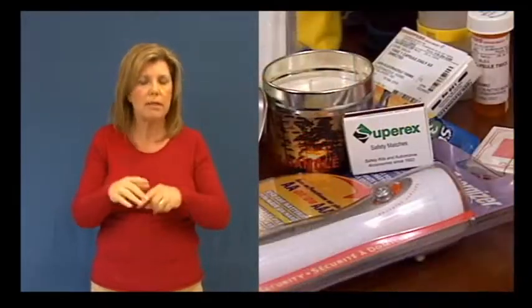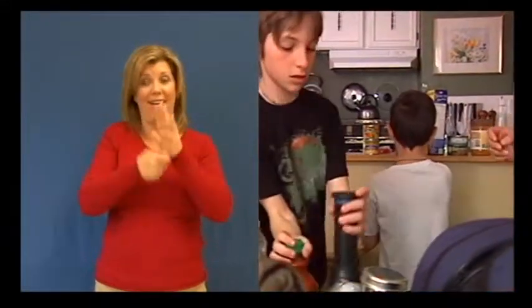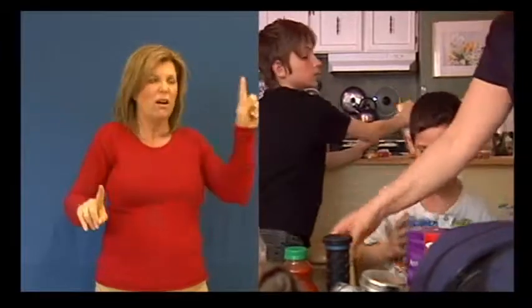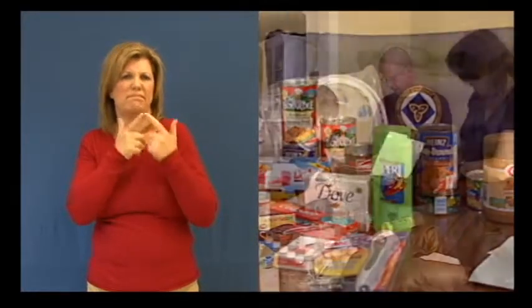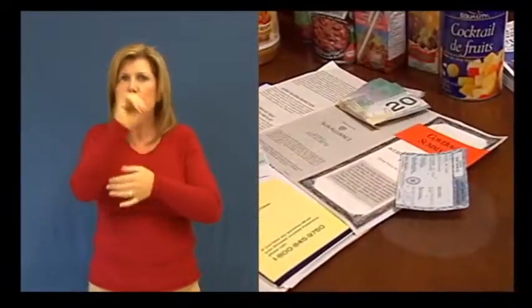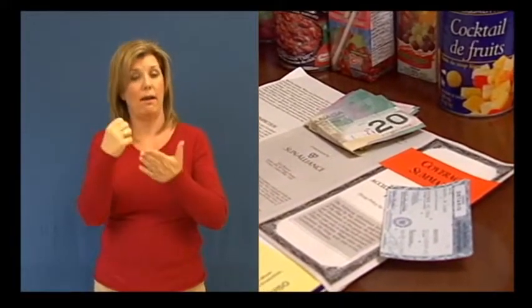A flashlight, candle and matches — but be sure to never leave a candle unattended. Personal items like soap and toothbrushes. Important information such as copies of prescriptions and insurance documents. And some cash in case electronic forms of payment are not available.